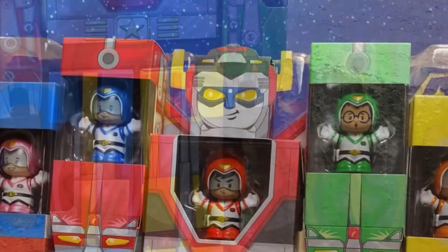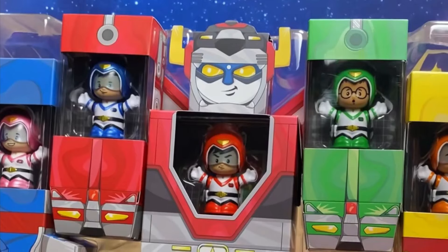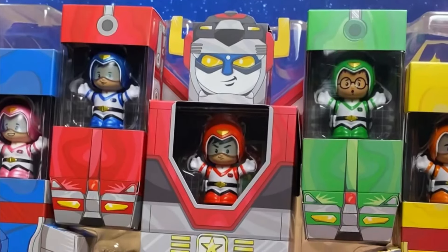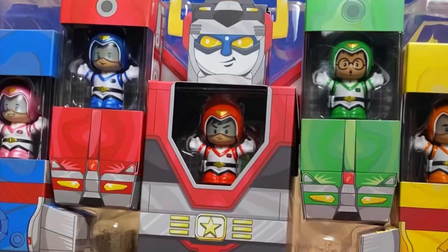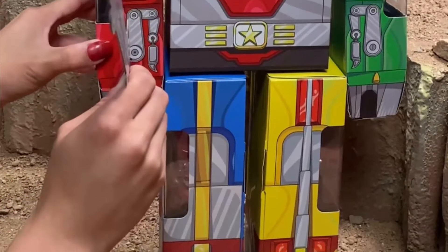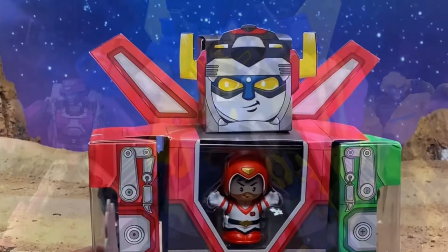In big fun news for me, Mattel Creations finally unveiled their Voltron Little People set. It comes with boxes of the individual lions that you can combine into Voltron. This is absolutely superb — I love this idea and I feel like I've got to get it.